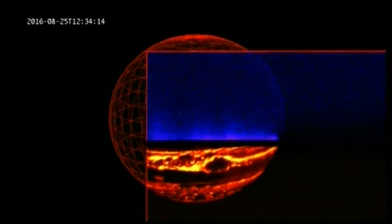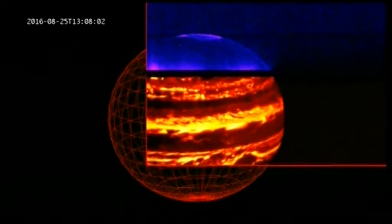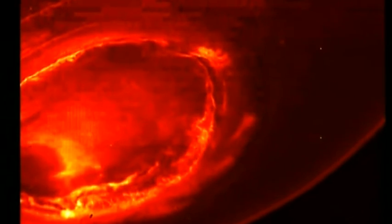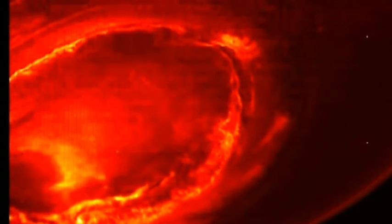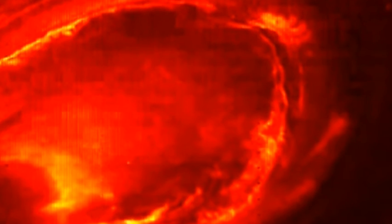Here, an infrared view. At the top, you can see Jupiter's northern lights. And the sound? It was captured as NASA's Juno spacecraft flew through the charged particles that created the spectacular light show.